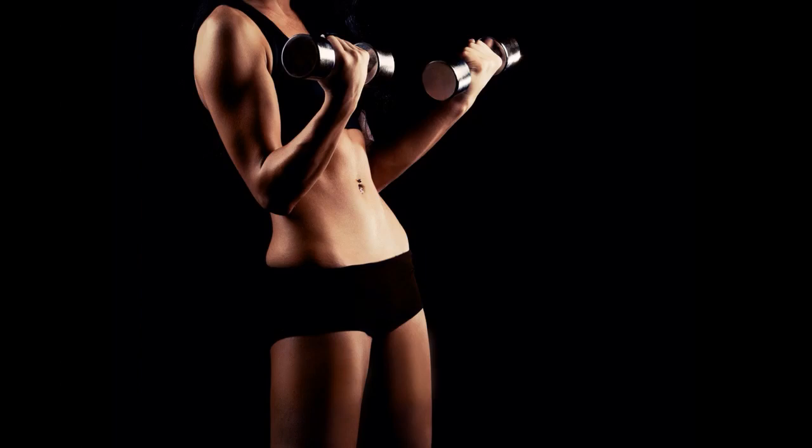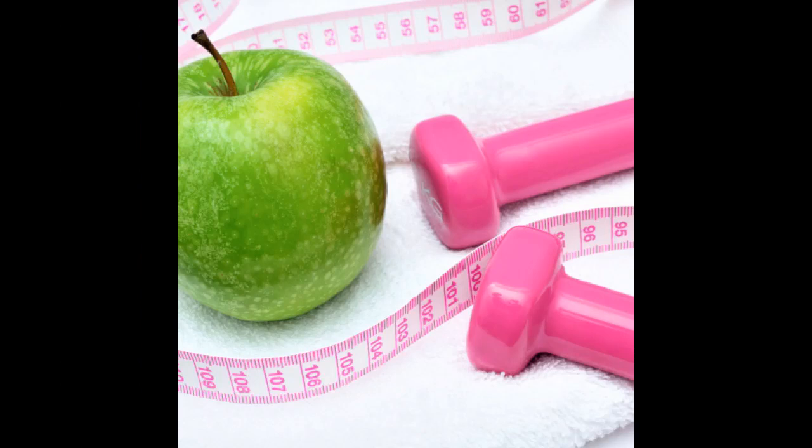Treatment of insulin resistance can occur without medicine, but it does require some significant lifestyle changes. The body's insulin resistance responds best after losing weight and increasing physical activity. Smoking also contributes to insulin resistance, and quitting is essential to supporting safe and healthy insulin levels in the body.